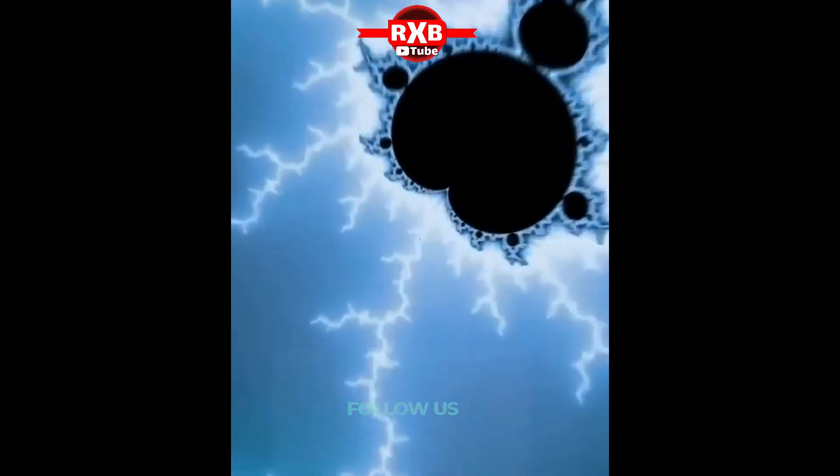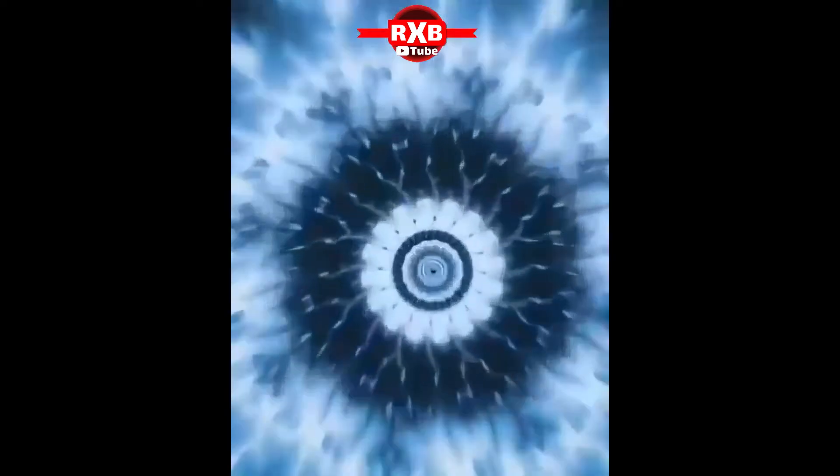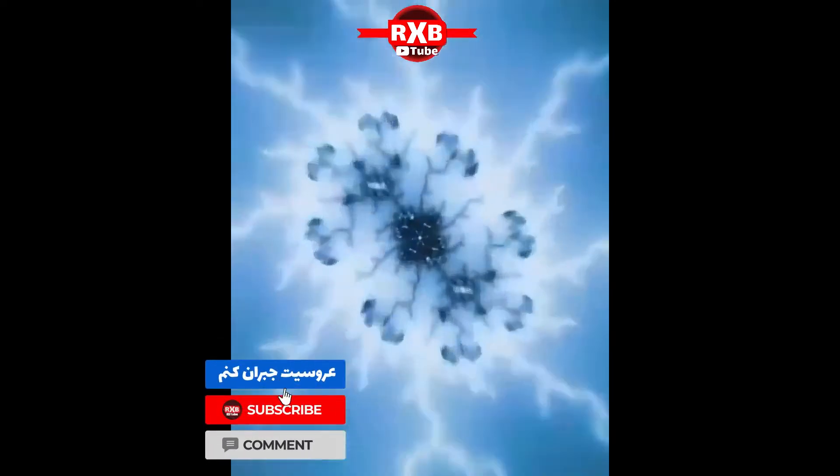Animation of the Mandelbrot fractal: the Mandelbrot set is generated by what is called iteration, which means to repeat a process over and over again. It has become popular outside mathematics both for its aesthetic appeal and as an example of a complex structure arising from the application of simple rules. It is one of the best known examples of mathematical visualization.